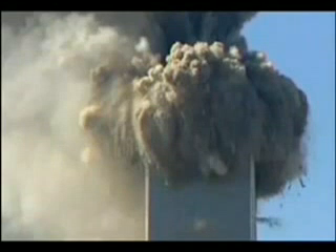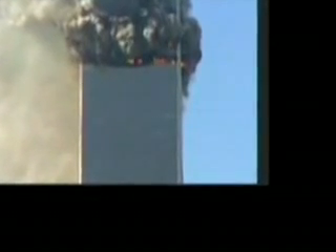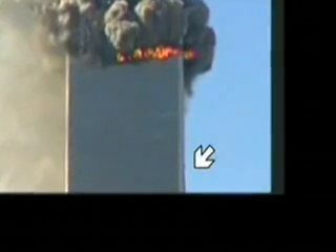For example, dust shot out of a few windows far below the collapsing area. This dust is caused by extremely high pressure. When we look closely at the area that is collapsing, we find dust shooting out of every window on the entire floor at the same time.